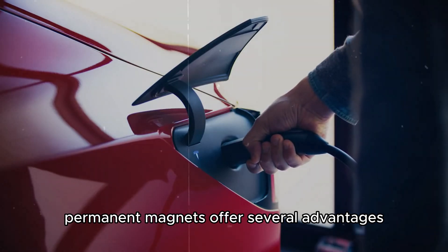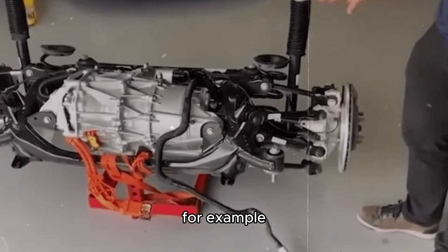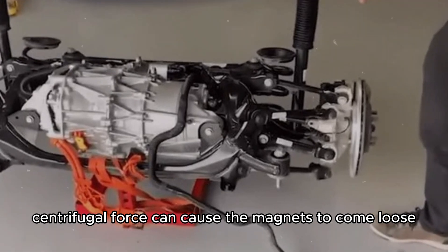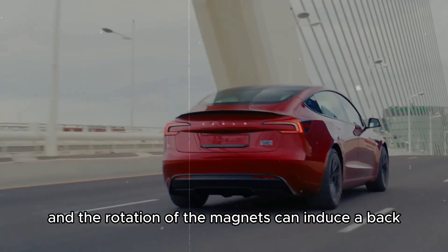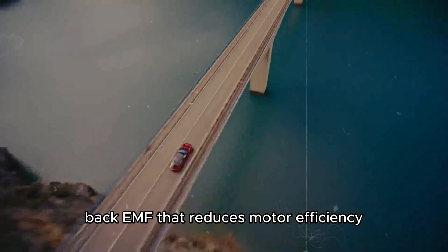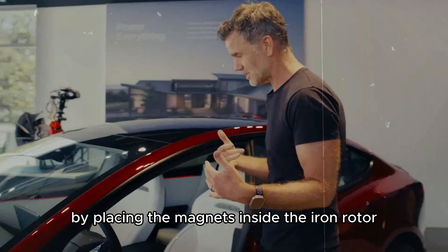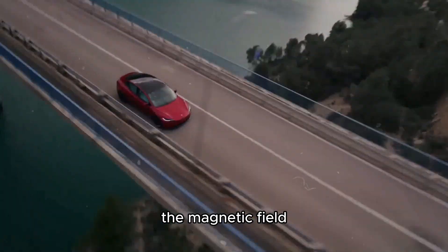Permanent magnets offer several advantages but also present challenges. Centrifugal force can cause the magnets to come loose at high speeds, and the rotation of the magnets can induce a back electromotive force (back EMF) that reduces motor efficiency. Tesla addressed these issues by placing the magnets inside the iron rotor and using advanced software to manage the magnetic field.